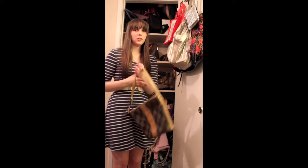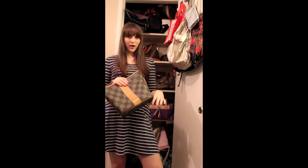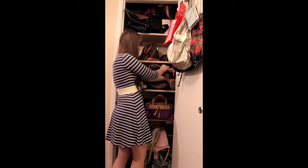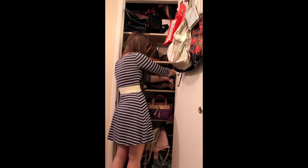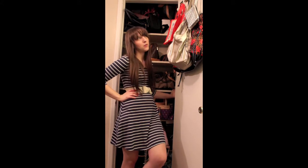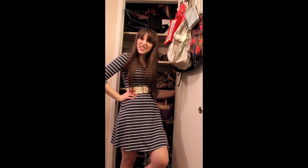So this is my vintage Fendi bag. I love it — it's got the stripes, so classic. You know what I think I need to do? I think I need to split these up and do like collection videos where I go into detail on each one. Does that sound interesting? Let me know — leave a comment if you think that sounds fun.